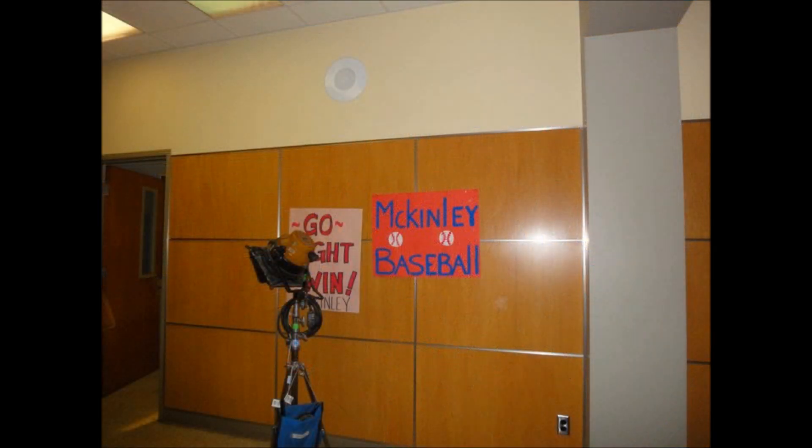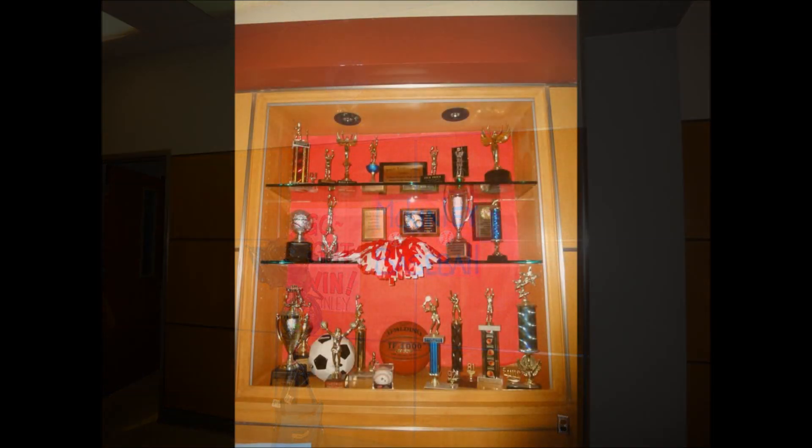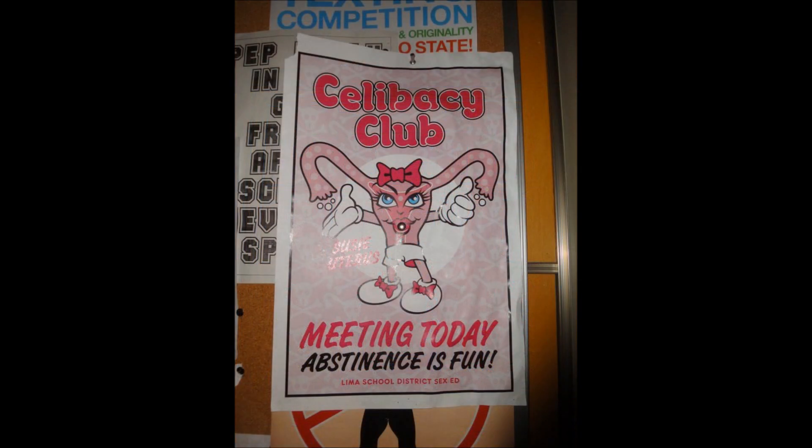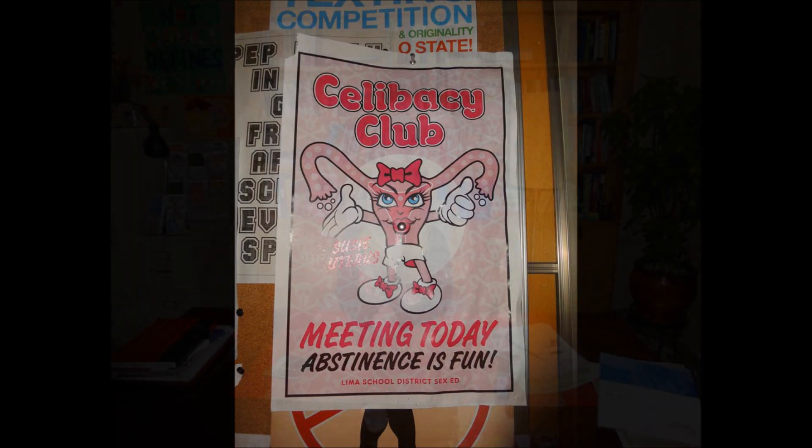Here's down another hallway — McKinley baseball. There's another trophy case down the hall. This was hilarious — it's Susie Uterus for the celibacy club. I never saw that on the air, but there are just all those little details you never see.